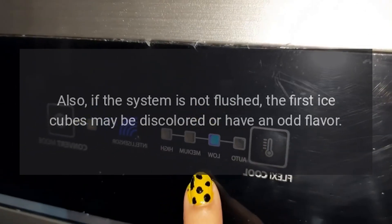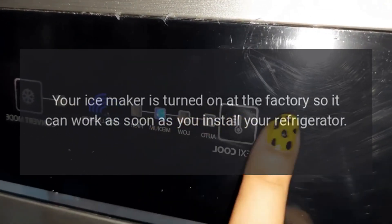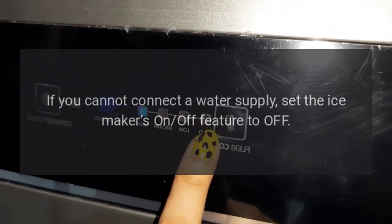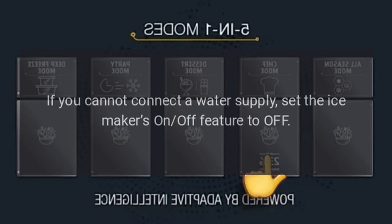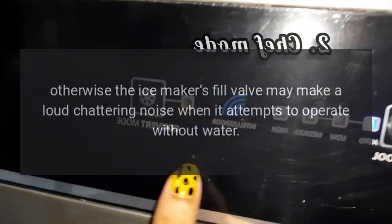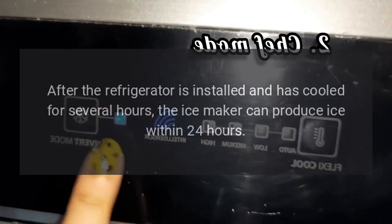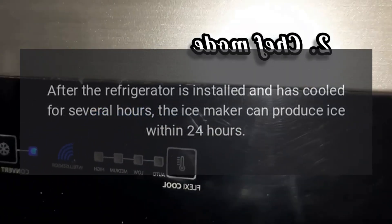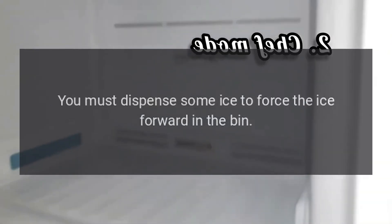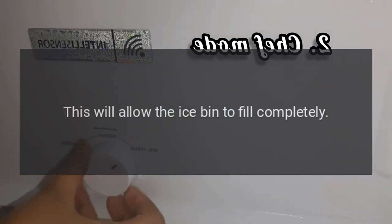Also, if the system is not flushed, the first ice cubes may be discolored or have an odd flavor. Your ice maker is turned on at the factory so it can work as soon as you install your refrigerator. If you cannot connect a water supply, set the ice maker's on-off feature to off; otherwise, the ice maker's fill valve may make a loud chattering noise when it attempts to operate without water. After the refrigerator is installed and has cooled for several hours, the ice maker can produce ice within 24 hours. The ice maker will fill the ice bin from the rear, so you must dispense some ice to force the ice forward in the bin — this will allow the ice bin to fill completely.